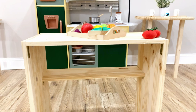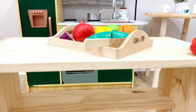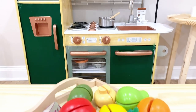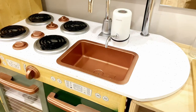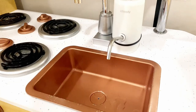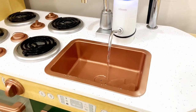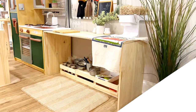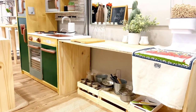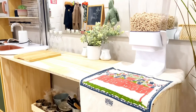In every daycare setting there should be a dramatic play area. Here we have our play kitchen, which is super important and also my favorite part — it includes a fully functional kitchen. Benefits include social skills as well as many cognitive benefits.